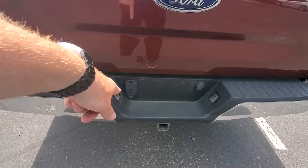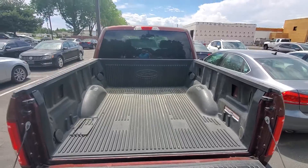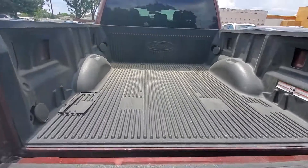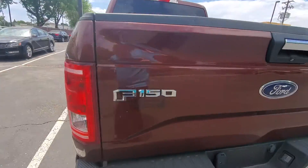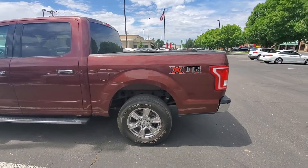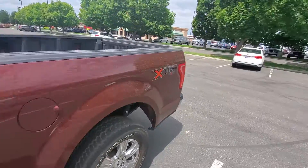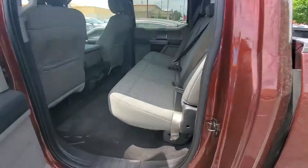Backup camera, tow package. It does have a bed liner in it. That looks good. It's a five and a half foot bed — it's what I have on my F-150. Yeah, it looks really good.